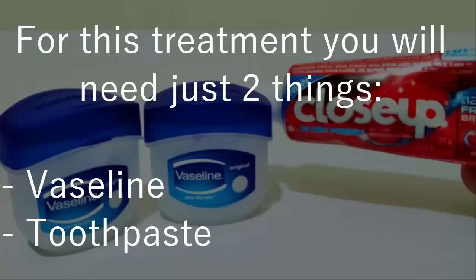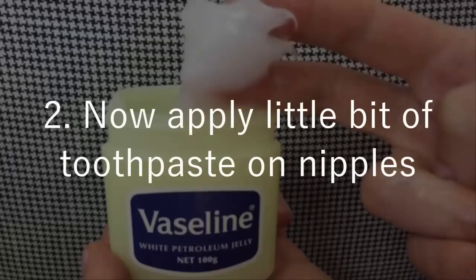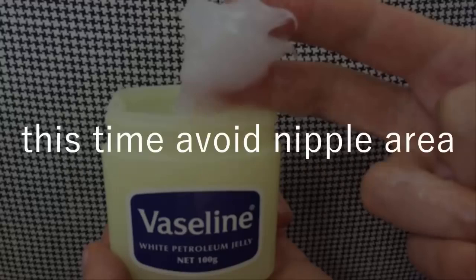For this treatment you will need just two things: Vaseline and toothpaste. After bath, massage each breast with Vaseline for five minutes. Now apply a little bit of toothpaste on the nipples, then massage them again with Vaseline for five minutes, this time avoiding the nipple area.